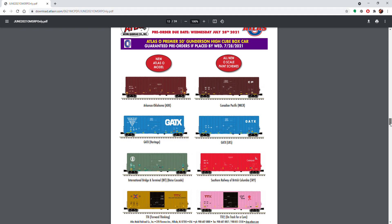Next up we have the Premier Gunderson 50-foot high-cube box cars. I know these are going to be crazy popular when they come out — people have been wanting these for years. On the secondary market that yellow TTX goes for like $170 a car, and that's being generous. They are ridiculously expensive and really hard to find. I may look into one or both of these; the breast cancer awareness one is really nice too, so we'll see.